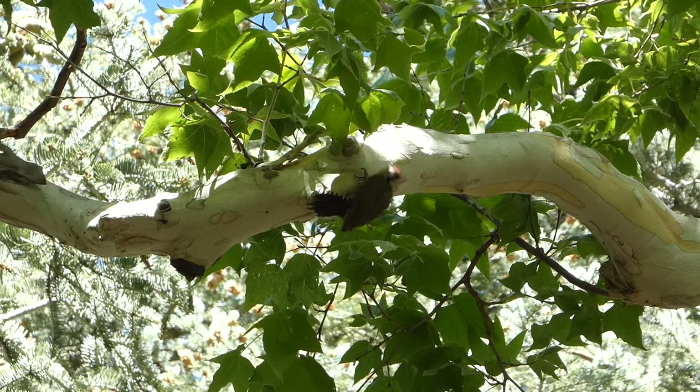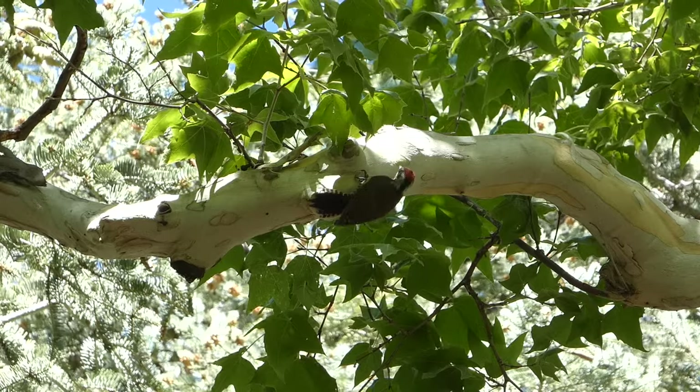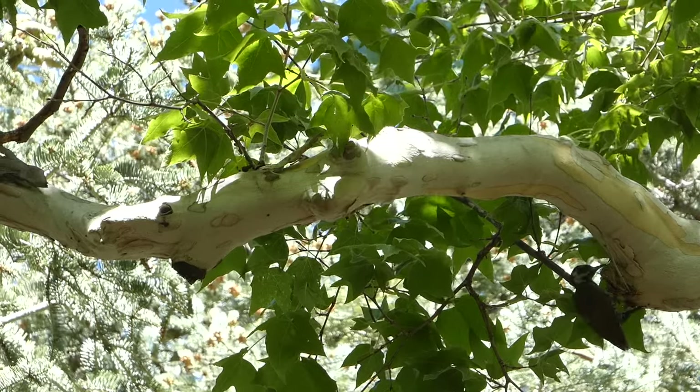Their diet consists mostly of beetle larvae, other insects, fruits, and nuts, and they can often be observed prying bark off trees or hammering into them to look for food. Nests are made in tree cavities, and they normally have two to four eggs per clutch. We had a great experience with an Arizona woodpecker hanging out in the tree right above us, just picking at the bark - that chocolatey back. Nathaniel said it's kind of like a hairy woodpecker of Arizona.